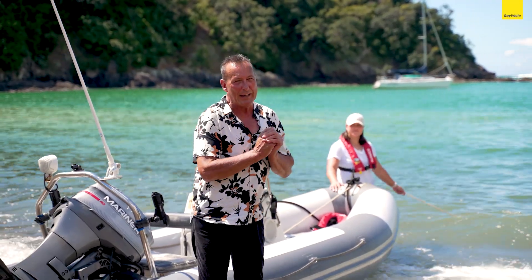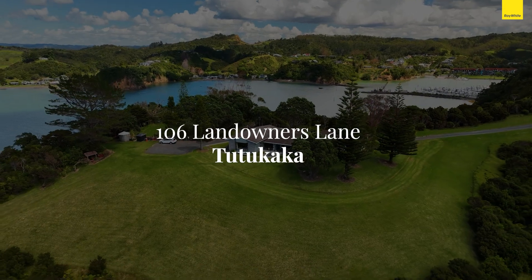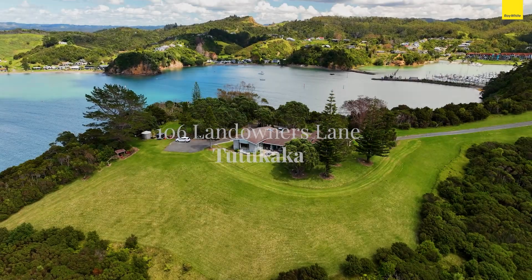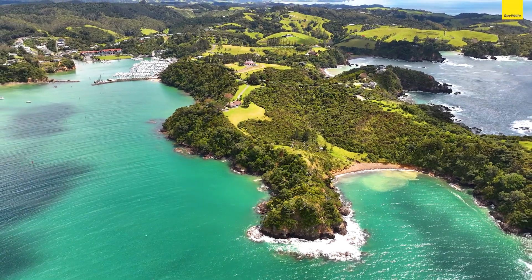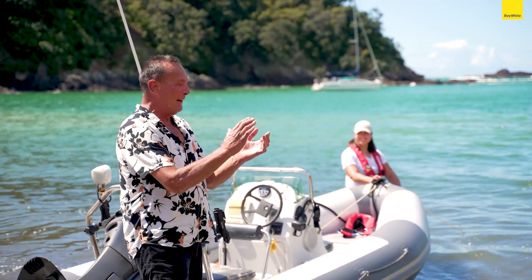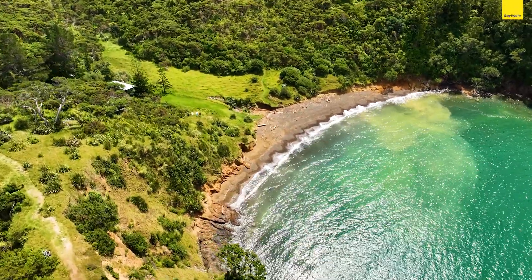Hi everyone, I want to welcome you here today to the stunning property on the Tutakaki Coast. The address is 106 Landowners Lane, otherwise known as the Lighthouse Road. We've come around from the marina with my assistant, Dina Vink. She's our skipper for the day to the stunning little bay, often known as Bex Bay.